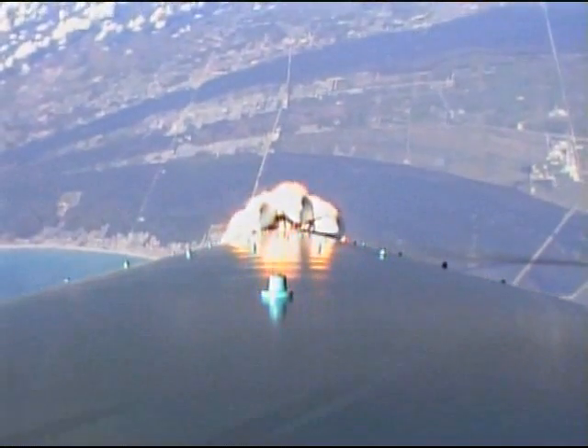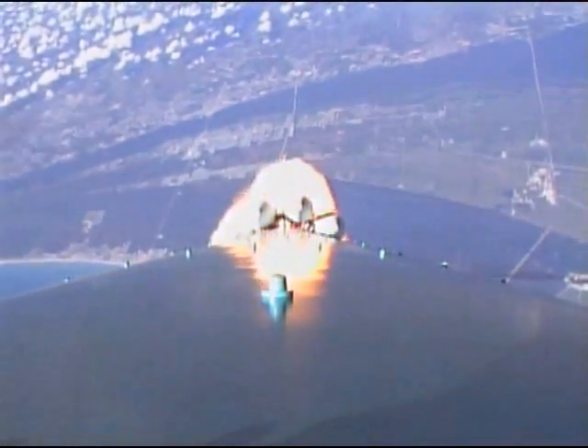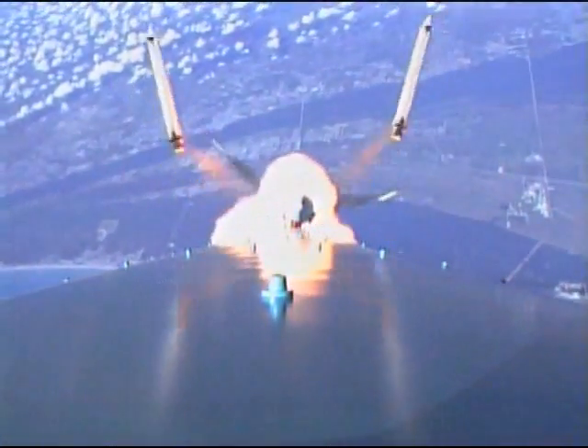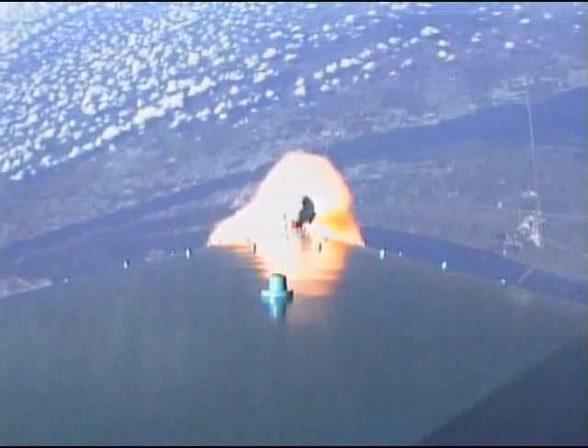Solid motors are beginning to tail off at T plus 60 seconds. Ignited the air start motors and jettisoned the ground starts. All six solid motors have been jettisoned. Looks like a clean separation. Unusual reaction on the vehicle at the first stage when we separate the motors is being damped out.